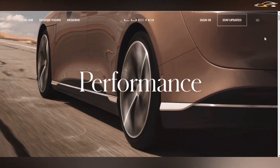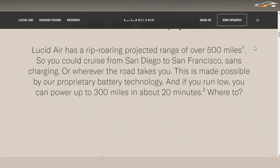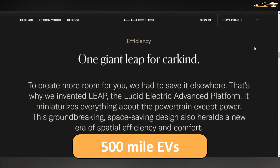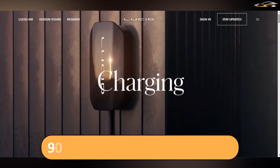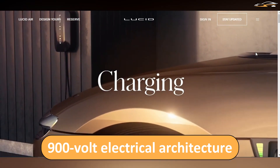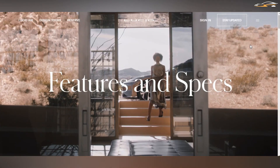The battery delivers an outstanding range of up to 517 miles, placing it in the exclusive club of above-500-mile EVs. It is a whopping 113 kWh capacity pack — among the largest for electric cars — and charges fast thanks to its 900-volt architecture, giving up to 300 miles in just 20 minutes. Lucid originally designed the battery for 400 miles, making the final result even more impressive.